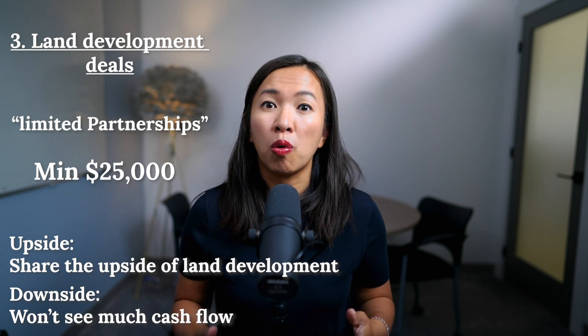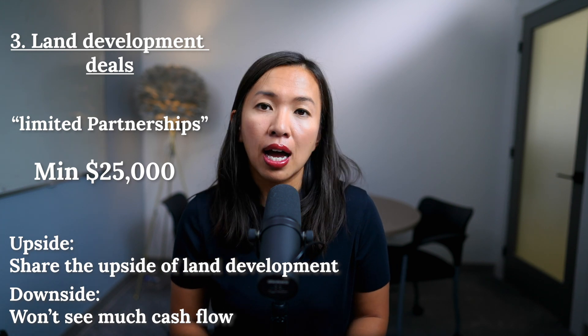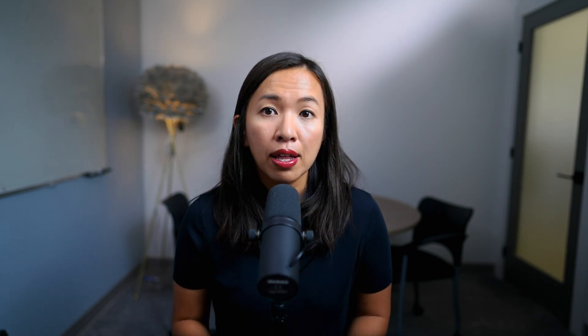This means your money is tied up for the entire investment horizon. Another downside is that you might not be able to liquidate your investment easily. However, if you have no intention to withdraw your TFSA money anyway, investing in land development deals can significantly enhance your return. It's some of the most passive investing you can do in real estate, and your gains are tax-free within your TFSA.